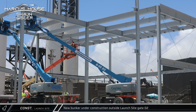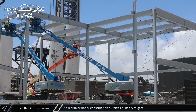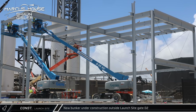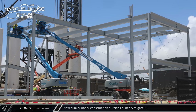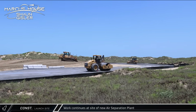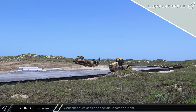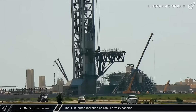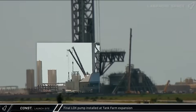A new bunker is under construction outside the D2 gate which will house and protect critical equipment at the complex. Additional steel continues to be delivered to the launch site as workers continue to build the bunker. Just across the road, grading work is progressing at the site of the new air separation plant. The ninth and final liquid oxygen pump was installed at the new and expanded propellant pumping station, bringing the facility to its full capacity.